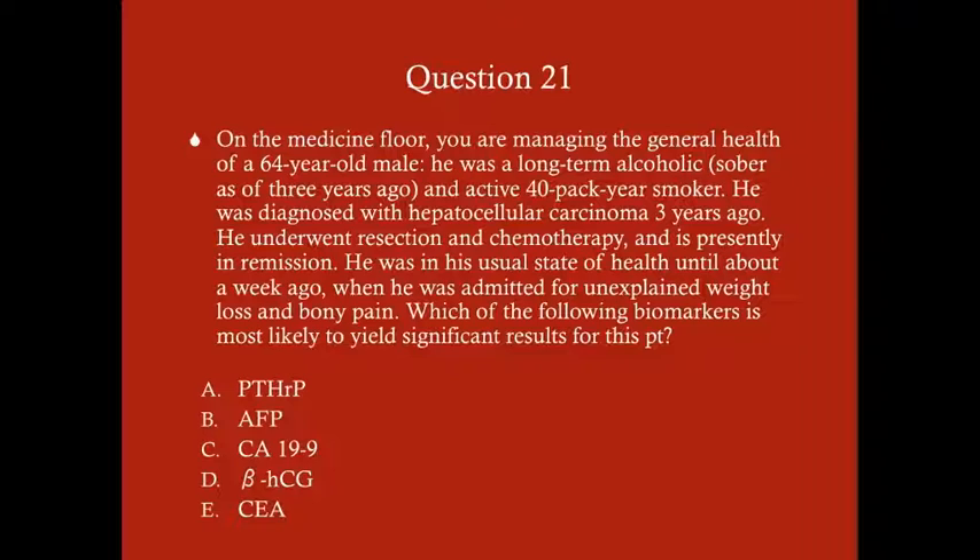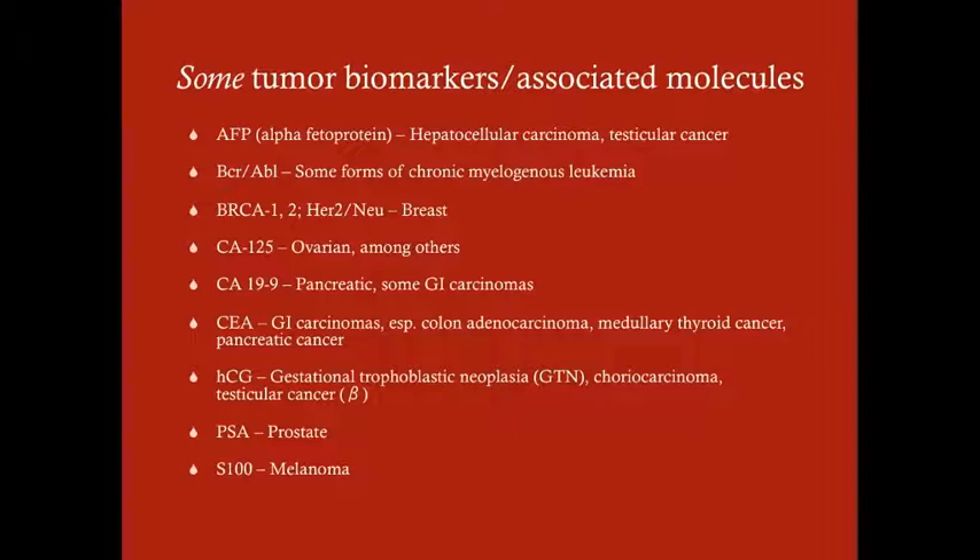The answer to this question is B, alpha-fetoprotein. This question asks about your knowledge of biomarkers and tumor markers for certain cancers, and it requires you to know that the marker for hepatocellular carcinoma is alpha-fetoprotein. These other markers are also very important to know, but they are not associated with hepatocellular carcinoma. So let's review some tumor markers, biomarkers, and associated molecules.